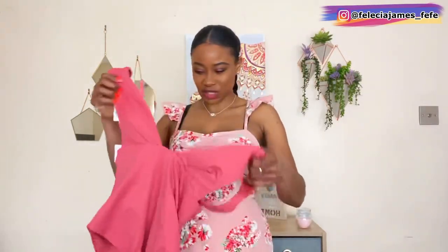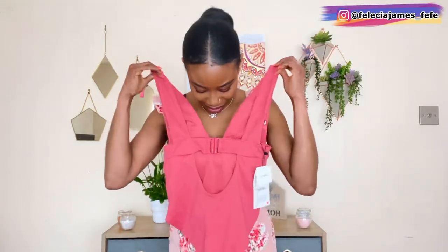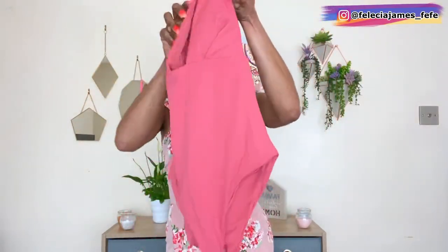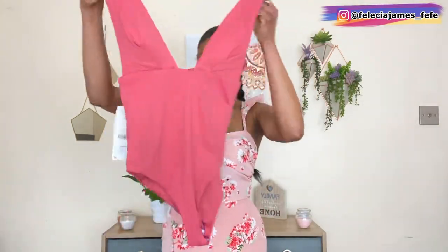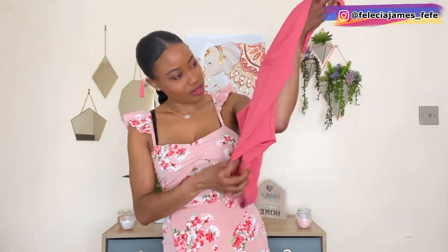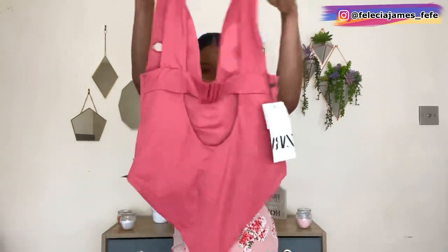Up next we have this beautiful pink swimsuit. I love the detailing and the clip here just adds a bit more to it. It does have a little padding inside which can be removed. I got this in a size small. The material is great — this is the pleated swimsuit in dark pink. I'm loving the color. Let's put this on and see how it fits.